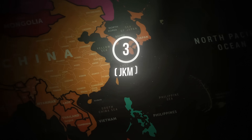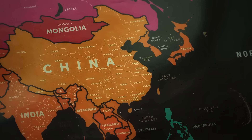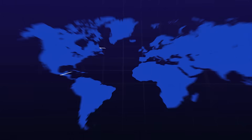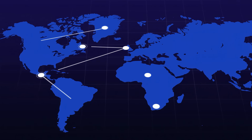Now let's look at Asia. JKM stands for Japan-Korea Marker. It reflects the spot price of LNG delivered to Japan, South Korea, and China. Published by Platts, JKM is quoted in US dollars per MMBTU. If you're trading LNG, JKM gives you insight into demand in the world's most energy-hungry region.